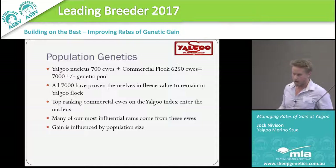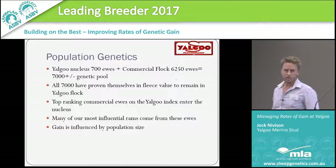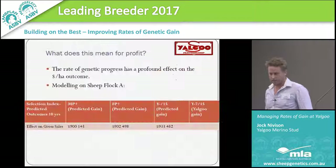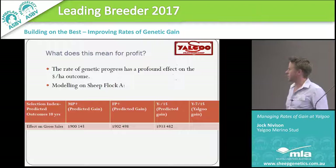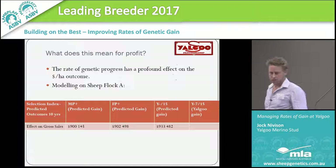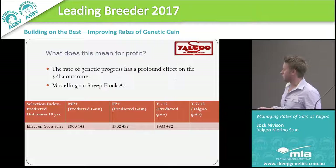A lot of our most influential sheep have come out of these commercial ewes, so I see it as really important to utilise those sheep. That gives you an idea of the index and the rate of gain we've been getting. The most important slides to demonstrate exactly what sort of effect rate of gain has on a sheep flock are coming up.